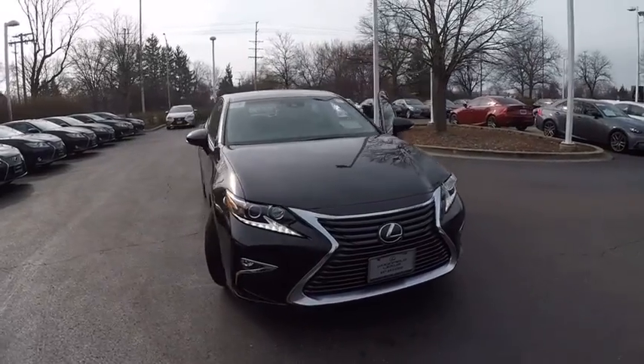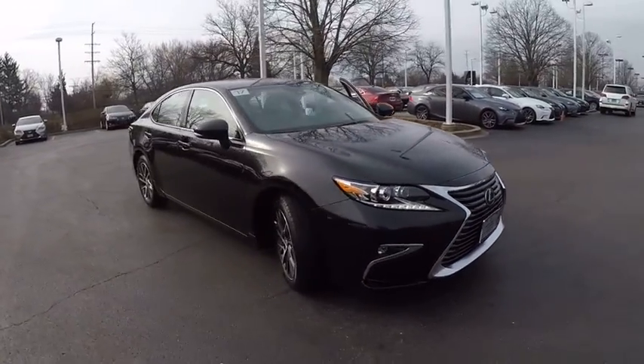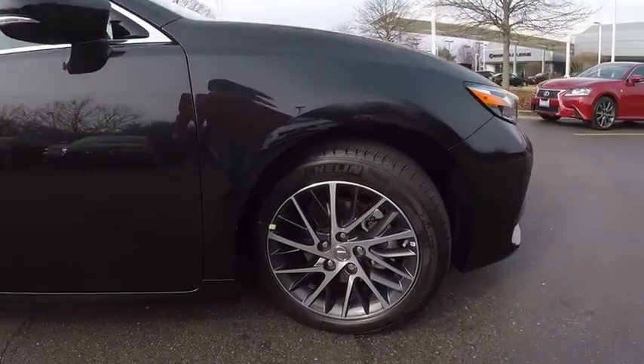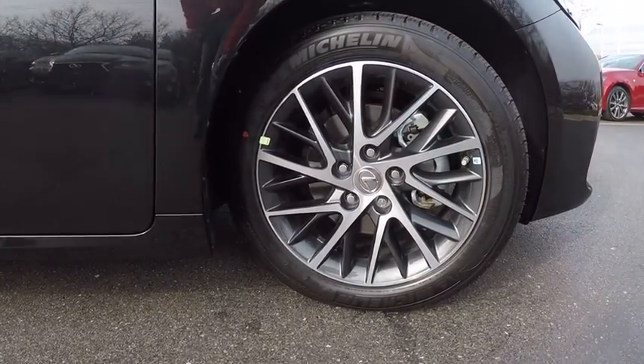2017 ES350. The Lexus ES350 is a sophisticated combination of distinctive styling, luxury and smooth performance.